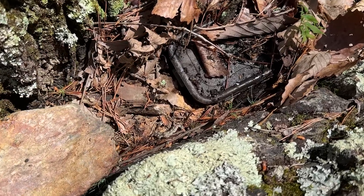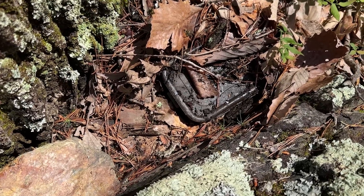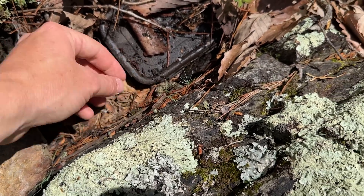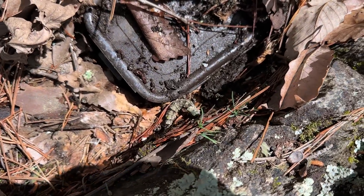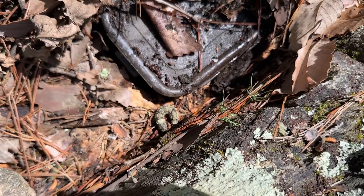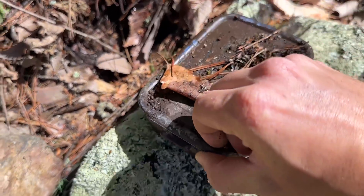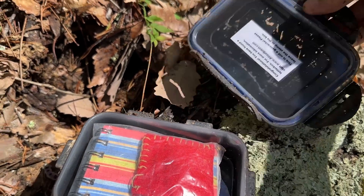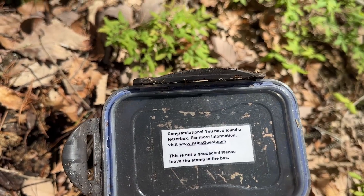I just flipped what's either a geocache or someone's drugs under this rock. We're going to see what's in it. There's also a caterpillar who actually scared me because he's so twitchy. Yep, it's just the world's most forgotten geocache — a letterbox.